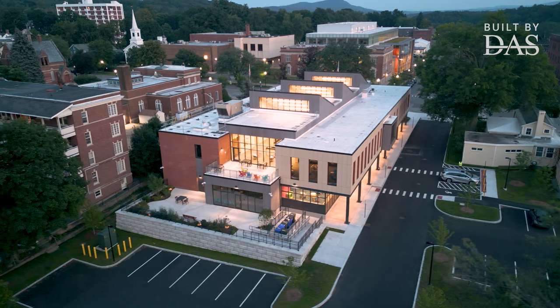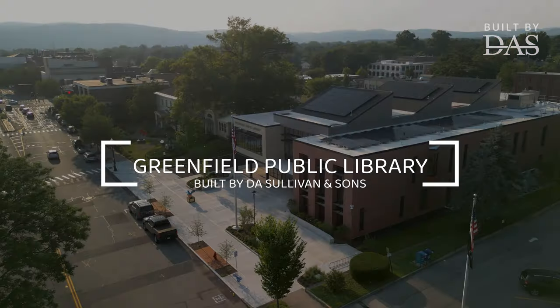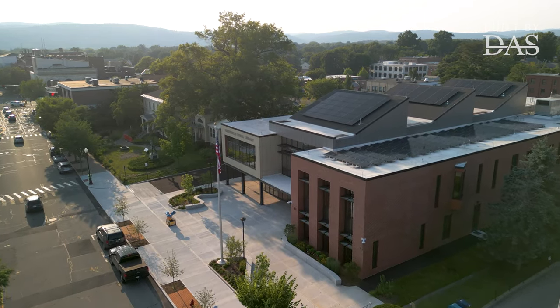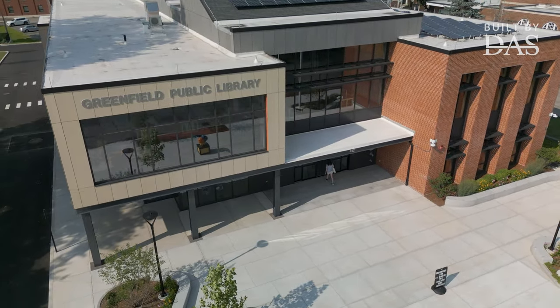The overall design of libraries and what they do for communities has actually changed a lot in the last 20 years or so. We're looking for a design that's going to fit into the downtown landscape, and so we wanted to do a building that seemed like it belonged there, but was of this era.